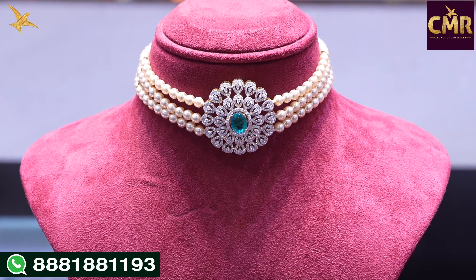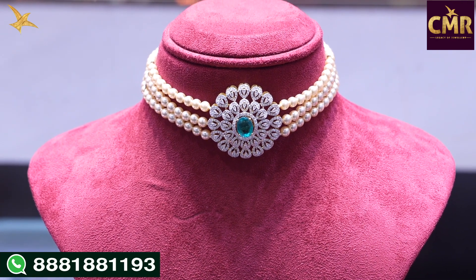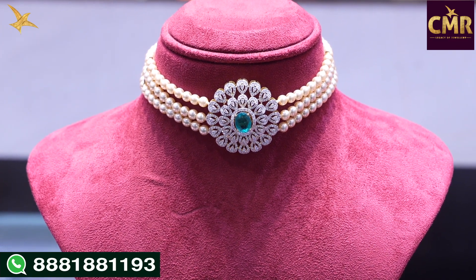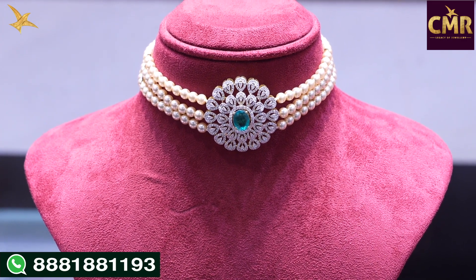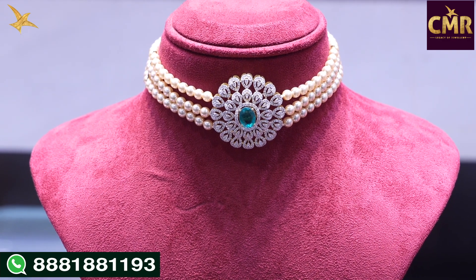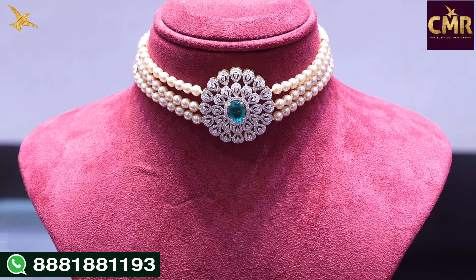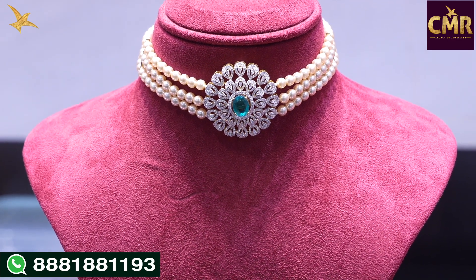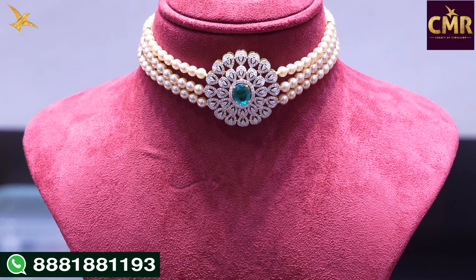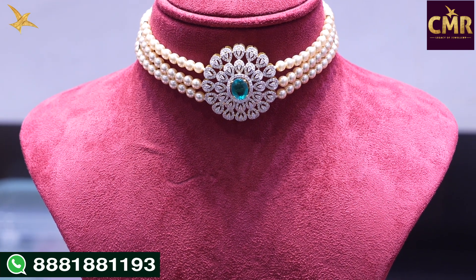This is a simple and pretty choker with fresh South Sea pearls in three lines. In the center we have a big size floral design and water drop shape designs. In the middle we have emerald, so the shining is exceptional. We have pearls and a matching look — it pairs well with a dress or lehenga, and the choker has a simple and beautiful overall look.